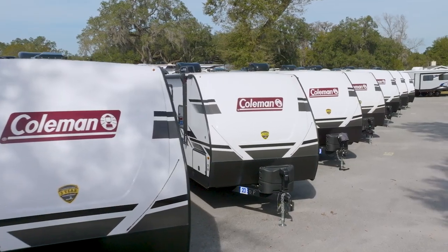Coleman Lights rock the RV world. Check out some near you by finding them at rv.campingworld.com.